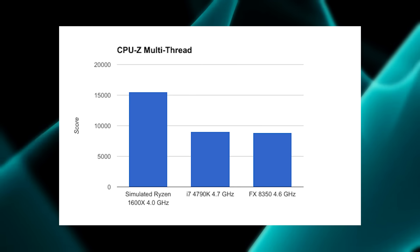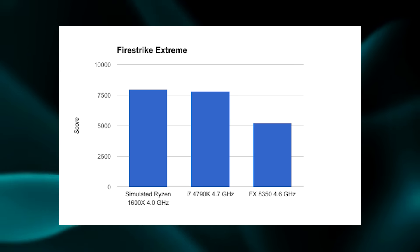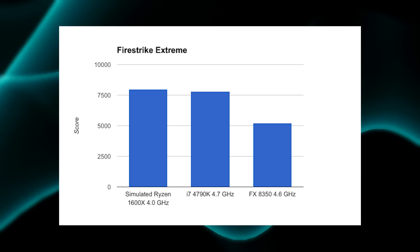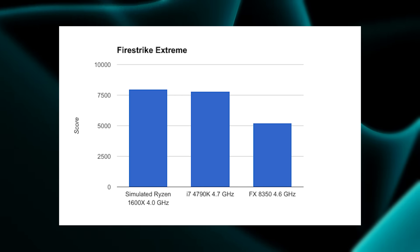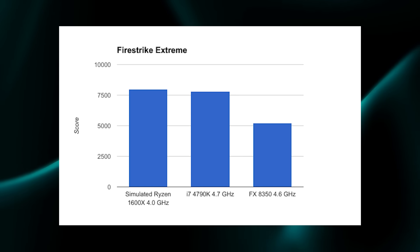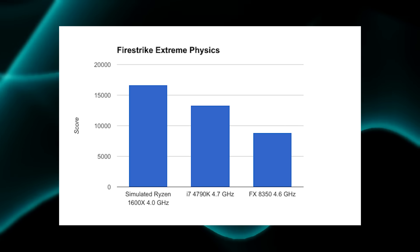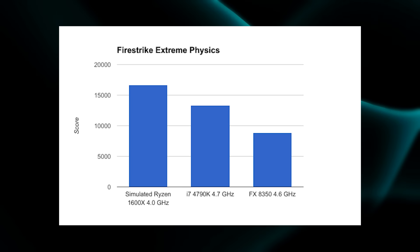In the Firestrike Extreme benchmark, the simulated 1600x does barely edge out the 4790k. It is worth pointing out that the Firestrike Extreme benchmark is optimized pretty well for multiple threads, whereas other real-world gaming probably won't give you the same returns. On the physics score, the 1600x does open up that lead a bit more over the 4790k, which should be expected with six cores and 12 threads versus just four cores and eight threads.